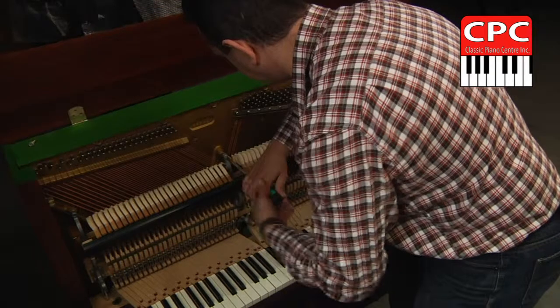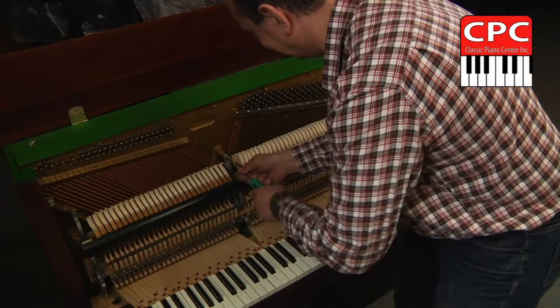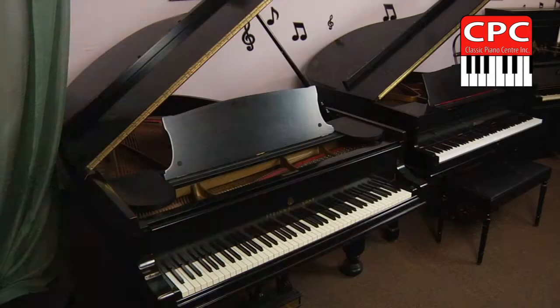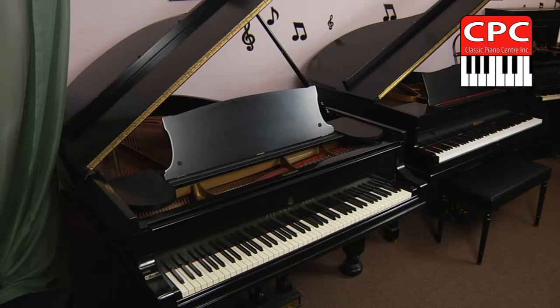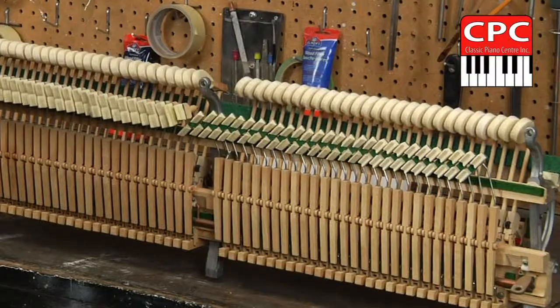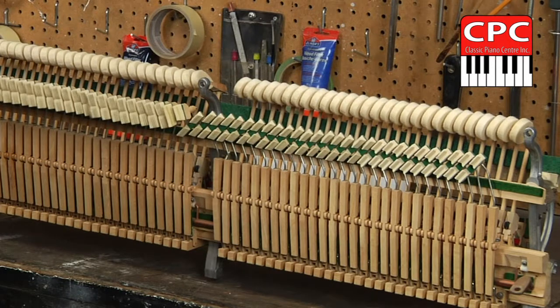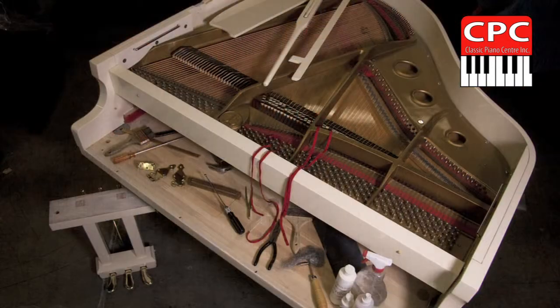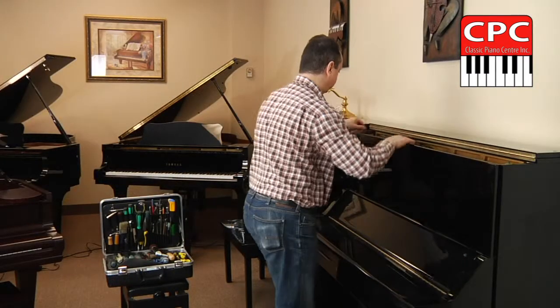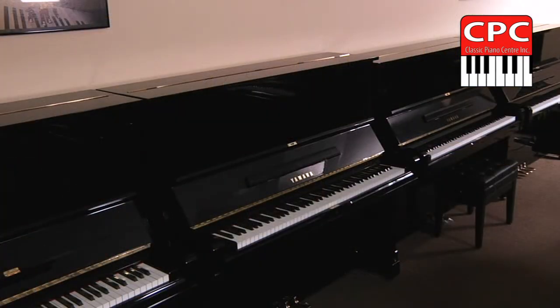There are over 10,000 parts integrated in a piano. Each piano is prepared meticulously prior to entering our showroom. Our piano experts approach every piano with individual care — may it be reconditioning of action, repair of piano case, or complete piano restoration. The piano technician's job is to make sure each and every piano is in mint condition, like new.